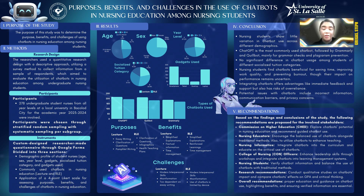For the conclusion: nursing students show little variation in chatbot use across different demographics. ChatGPT is the most commonly used chatbot, followed by Grammarly and Quillbot, mainly for grammar checks and plagiarism prevention. There is no significant difference in chatbot usage among students of different socialized tuition categories. Nursing students find chatbots beneficial for saving time, improving quality of work, and preventing burnout, though their impact on performance remains uncertain. Integrating chatbots offers advantages like immediate feedback and support, but also has a risk of over-reliance. Potential issues include incorrect information, communication barriers, and privacy concerns.